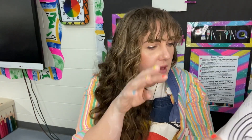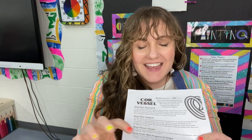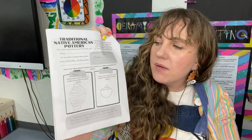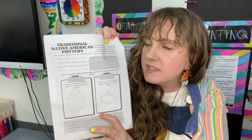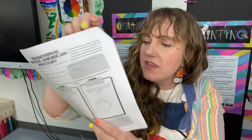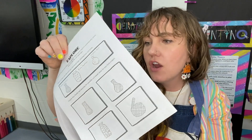I wanted to share how I lay out units — kind of how we have our standards: connect, make, create, respond, and present. Each section is connected to that part of the standards. For example, the connecting portion for the coil pot unit had students researching different tribes and pottery techniques — coil techniques from those tribes. I primarily used the tribal websites, which have really wonderful resources. They also researched some contemporary artists, then did a compare and contrast to share the differences and similarities between those two styles.